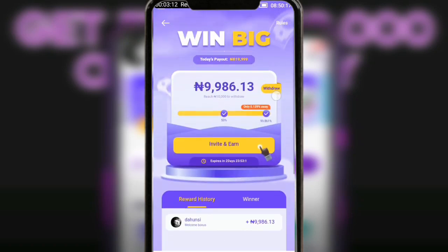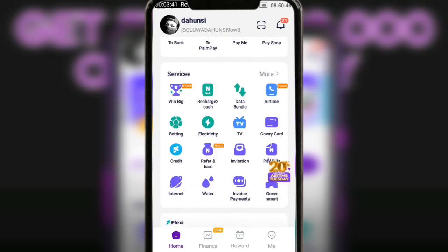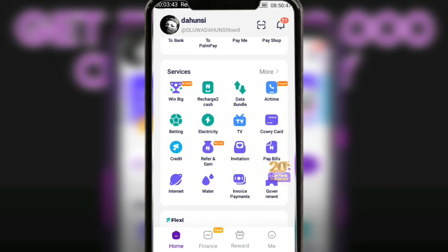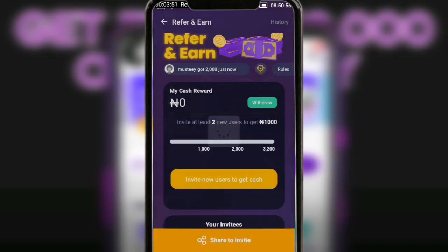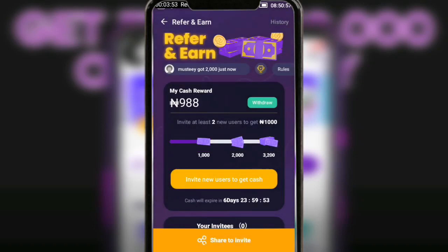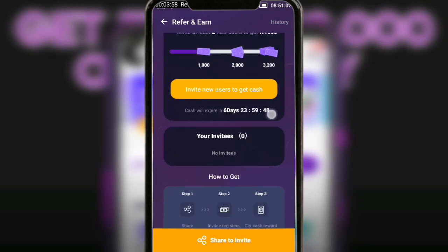If you think this is actually difficult, Pampe has a lot of refer-and-earn options where you can actually earn from. Go back to your home page — under Services you can see 'Free Fair and Earn.' Tap on it. If you choose to refer people from this place, I want you to understand that you'll be given a unique link that is going to expire after seven days.